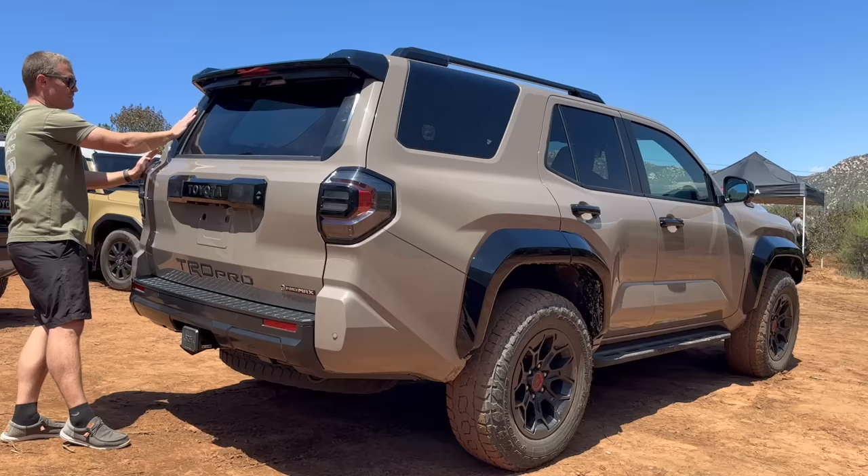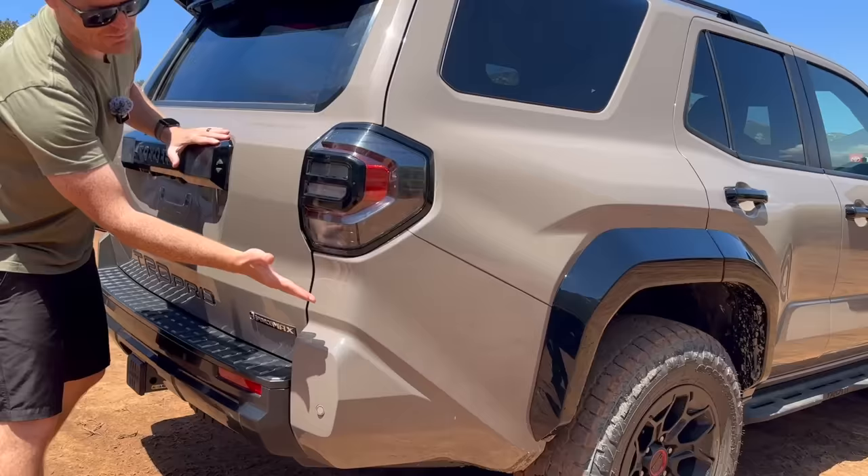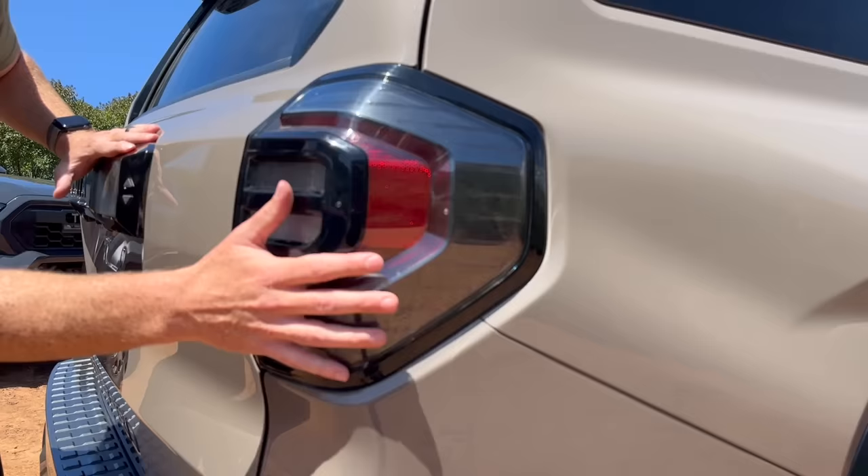Unique lights — very nice new lights, but they are blacked out, which is nice. No big chrome pieces like the fifth-gen has. Standard i-Force Max right here.